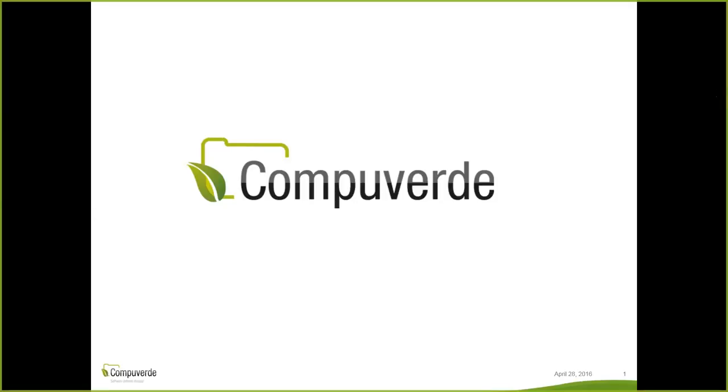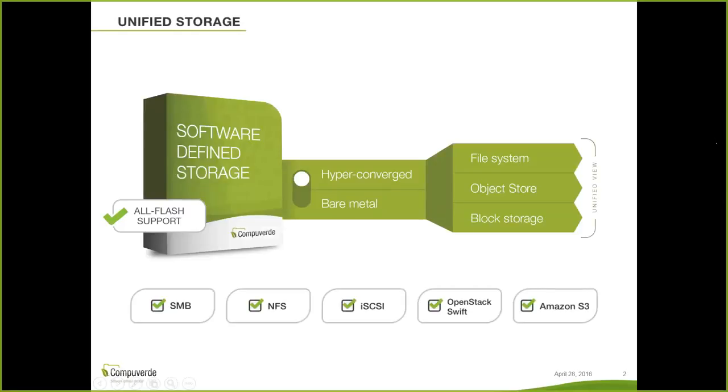Thank you Omar and Fahed for the presentation and introduction. My name is Sindusha and I'll be taking you through a short introduction of CompuVerdi the software, and also take you through the GUI to give you an overview of how easy it would be to manage your storage solution when using CompuVerdi. CompuVerdi is from Sweden — at the moment we're located in Karlskrona in the south of Sweden — and we've been in the market since 2008, with many global partners around the world. Omar is our partner in the UAE.